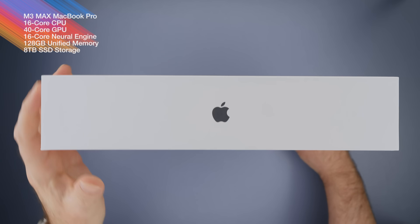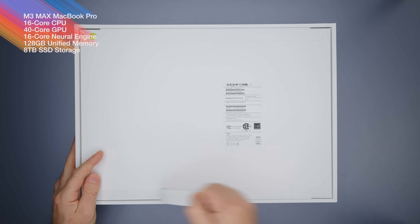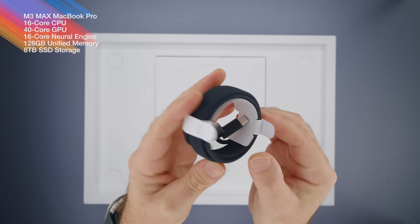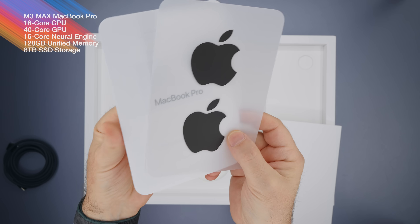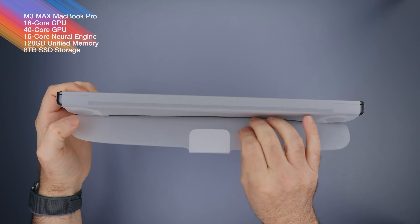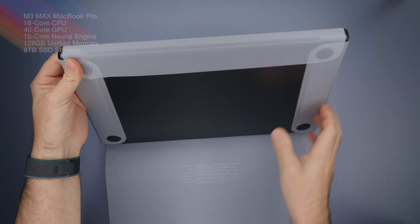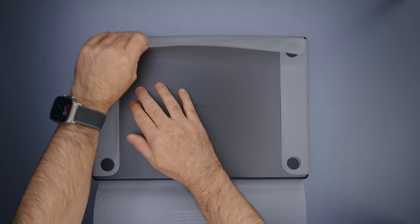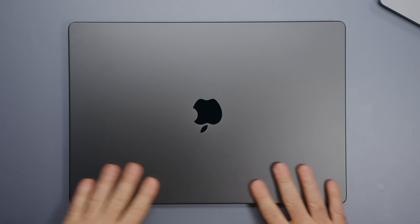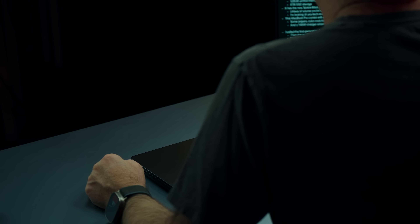This 16-inch M3 Max MacBook Pro is the highest configuration you can order today. It has Apple's M3 Max chip with a 16-core CPU, 40-core GPU with 400 GB/s memory bandwidth, 16-core Neural Engine, 120 GB of RAM, and 8 TB of storage. It comes in the new space black color, which shows very little fingerprints — unless you're touching it after eating a pizza.